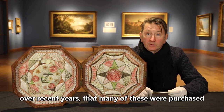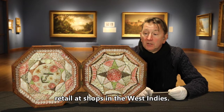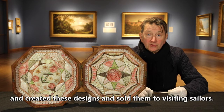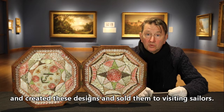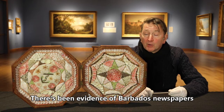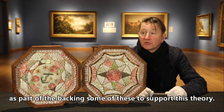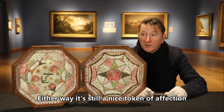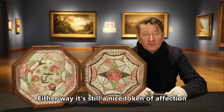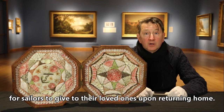Although this may be partly true, it's come to light over recent years that many of these were purchased retail at shops in the West Indies. Native women gathered similar shells and created these designs and sold them to visiting sailors. There's been evidence of Barbados newspapers as part of the backing to some of these to support this theory. Either way, it's still a nice token of affection for sailors to give to their loved ones upon returning home.